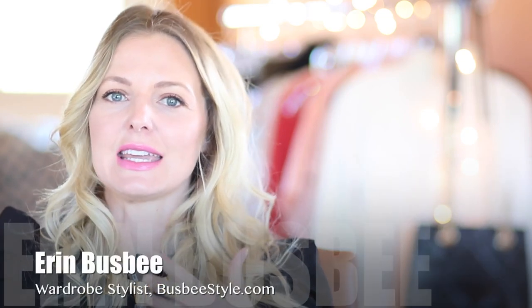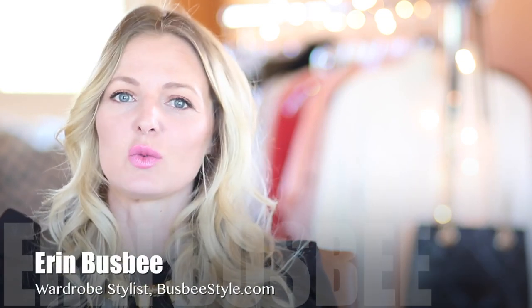Hi you guys, it's Erin and welcome back to my channel. Am I excited about today's topic — it's something that I feel very passionate about. I think it's one of the most important aspects of your wardrobe and it's spring wardrobe basics.